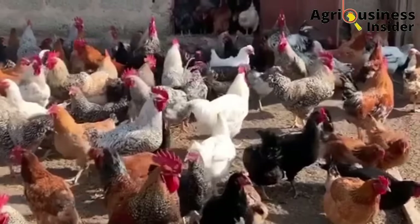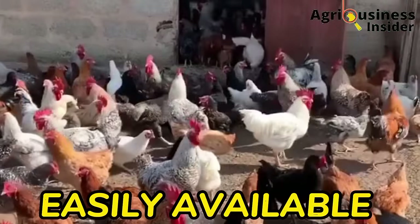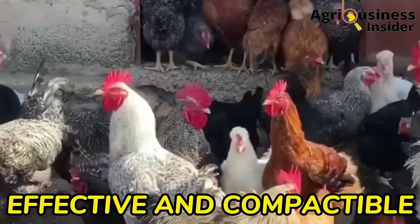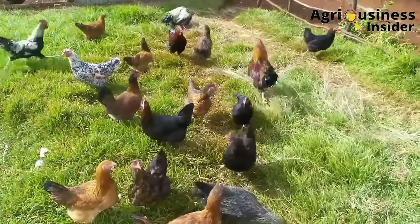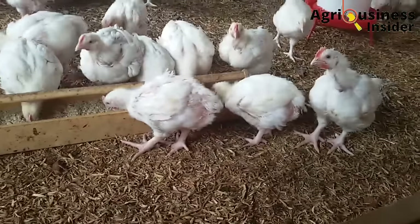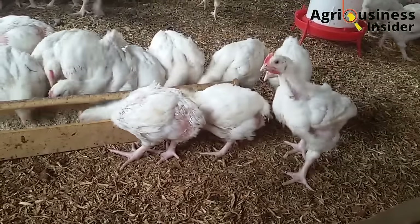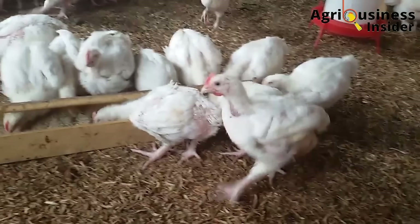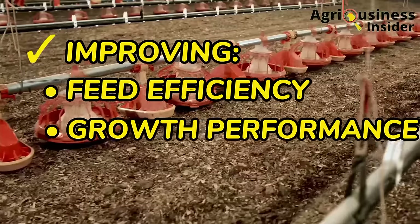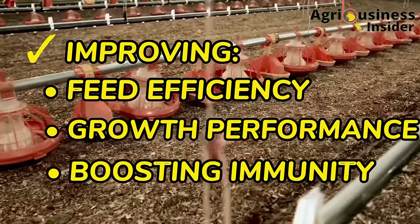Organic natural dewormers are not only easily available, they are effective and very compatible with chicken. They do not have residual effect, therefore they have no withholding period. Another advantage that the organic natural dewormers have over the synthetic dewormers is that they have additional advantages like improving the feed efficiency, the growth performance, and boosting the immunity of our chicken.